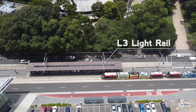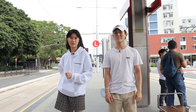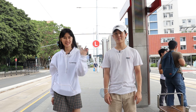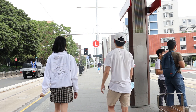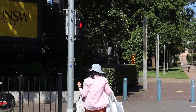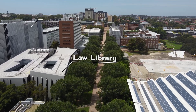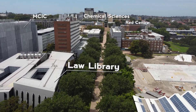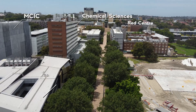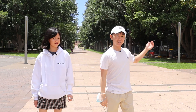Hey guys, welcome back to our campus tour of UNSW. We're here at the L3 light rail stop at Anzac Parade and we're just going to head onto the main walkway right now. Once you get off the light rail and cross the street you'll find yourself here at UNSW main walkway, where you'll find most of the important buildings. It's one of the most iconic parts of campus.